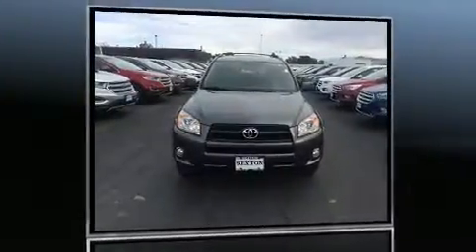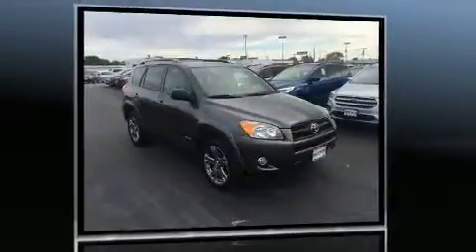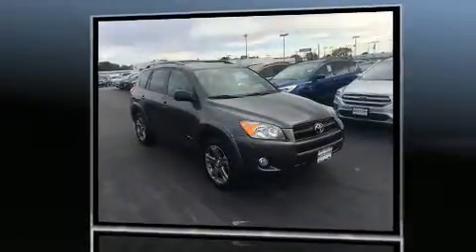Take command of the road in the 2011 Toyota RAV4. It features an automatic transmission, four-wheel drive, and a 2.5-liter four-cylinder engine.